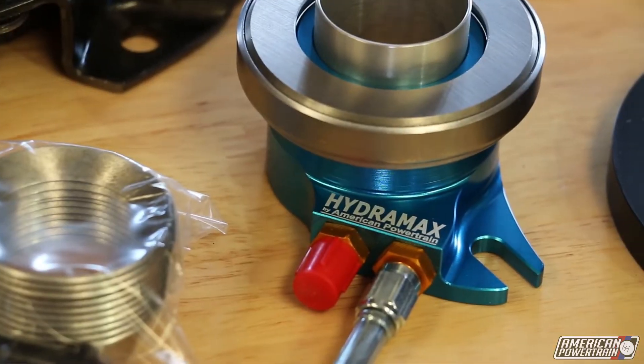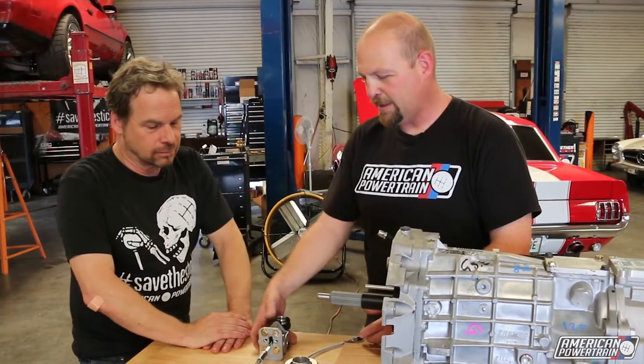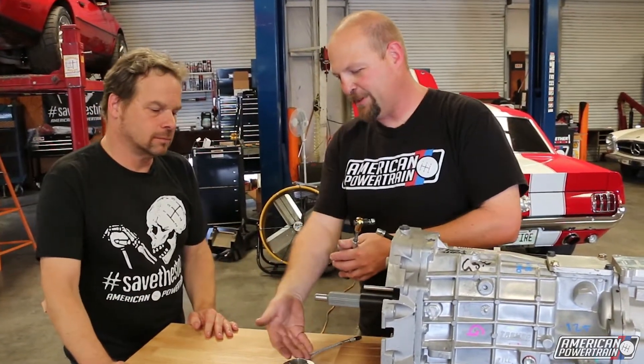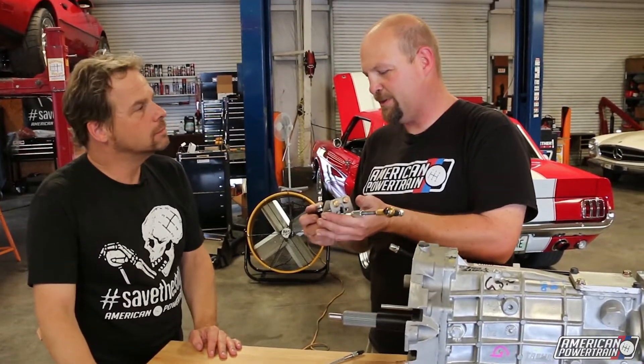So this is your Hydromax system — what makes this unique? Well, there are a couple of things that make this really unique. We've got the top and bottom of the system: this is on the front of your transmission and this is on your firewall. This is the master cylinder.